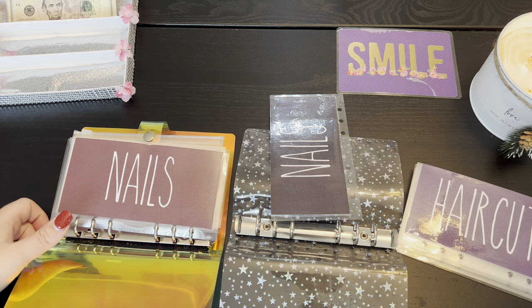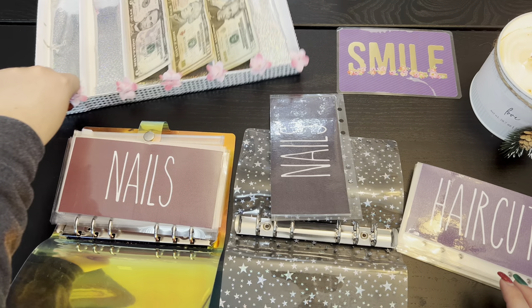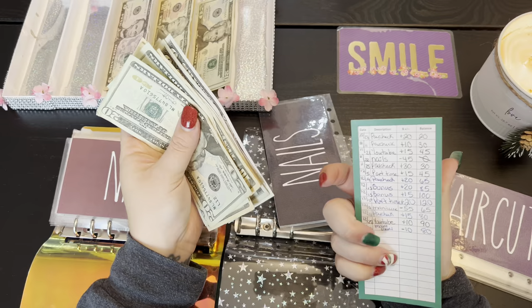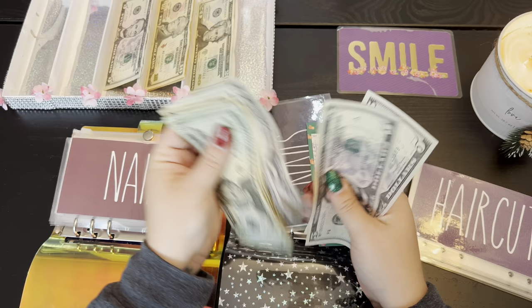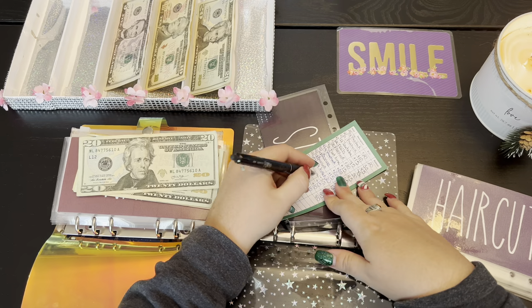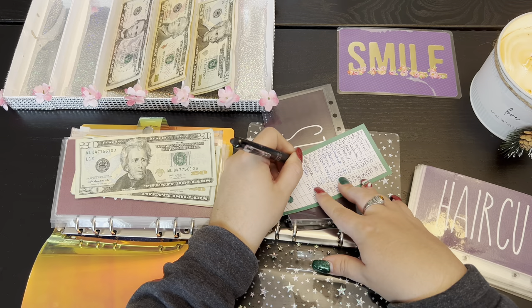We're gonna switch the nails envelope out and that's actually one of our stuffings so we're gonna be doing ten dollars. It's gonna be $20, $40, $50, $60, $70, $75, $80, $85, $90 — I'm actually getting my nails done today — so this is gonna be plus ten, $90, from part-time money.